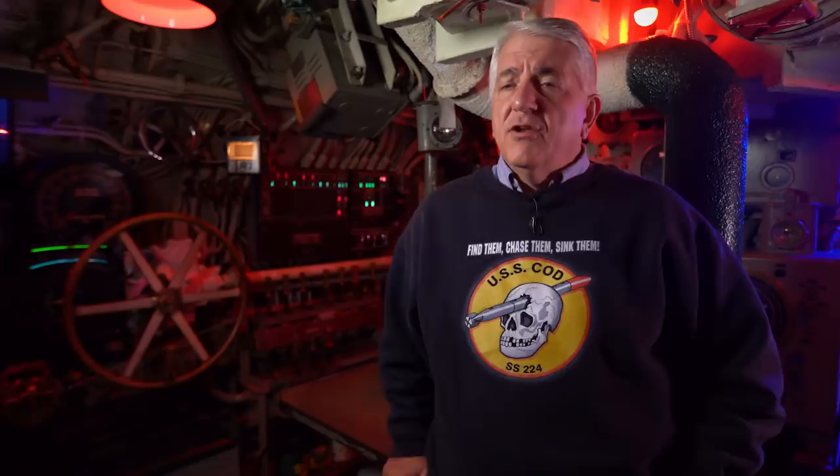The fleet submarine was developed through the 1930s, basically to combat the Japanese threat in the Pacific. Before nuclear power, submarines are essentially surface ships that can dive underwater for a short time and travel a short distance. We're on the surface more than 95 percent of the time.